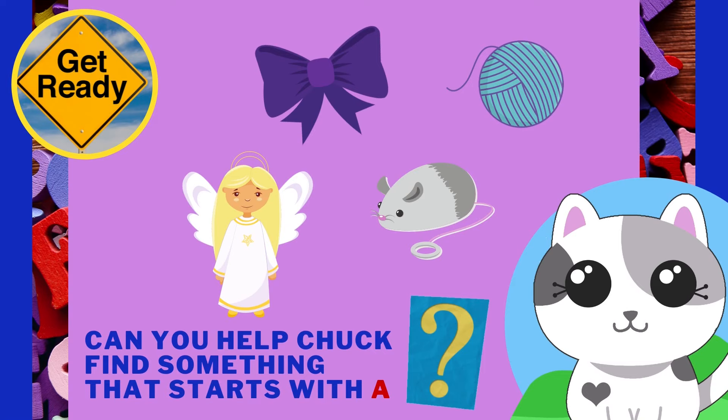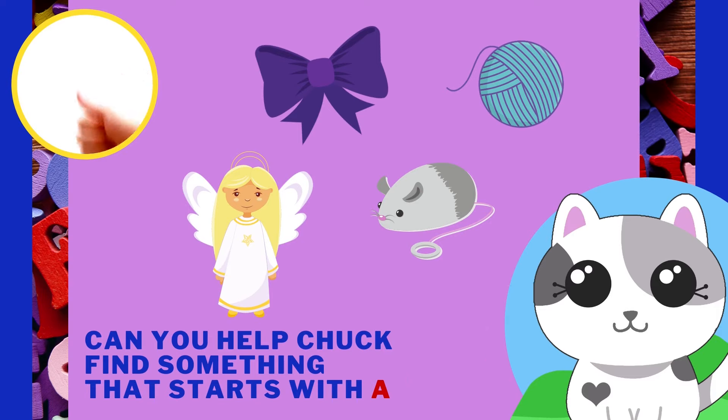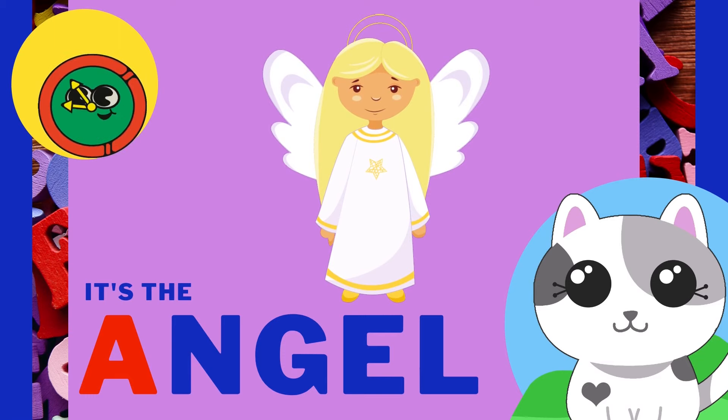Can you help Chuck find something that starts with the letter A? It's the angel! Angel starts with the letter A!